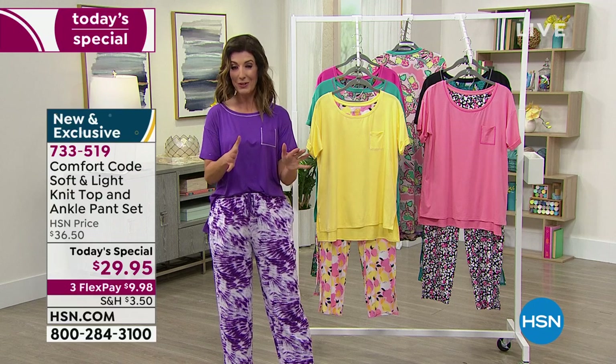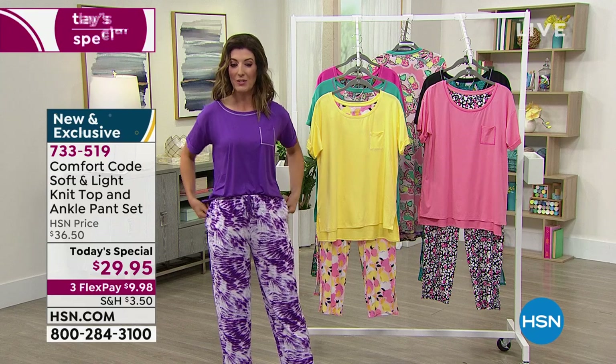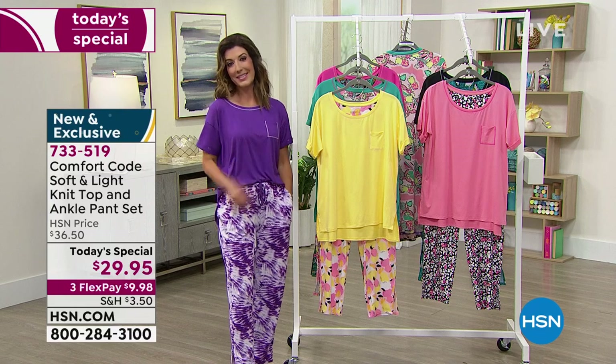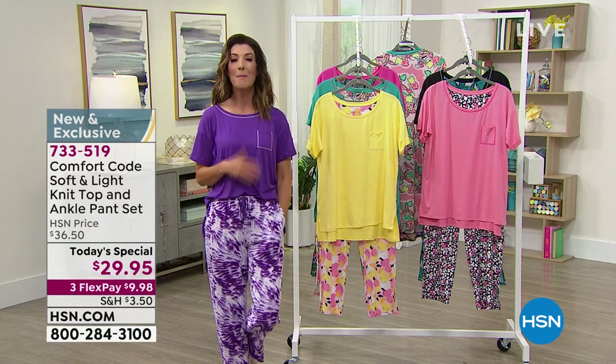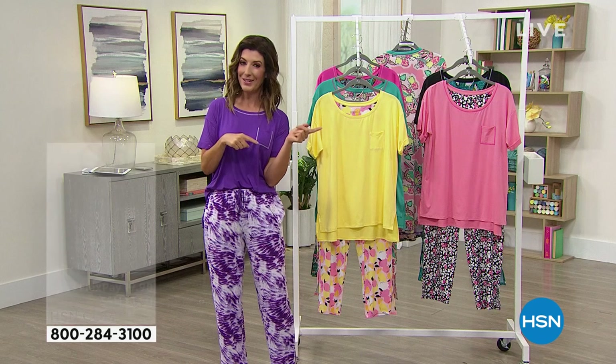They are going fast. Jump online at hsn.com and place your order for our Today's Special at item number 733-519. Pick your favorite print, pick your size, and we'll get this out to you right away. FlexPay is available at about $10 a month. It's VIP Thursday, so spend $75 on your HSN credit card and get $15 back. Coupon code 1-800-035 — use it over and over again today.